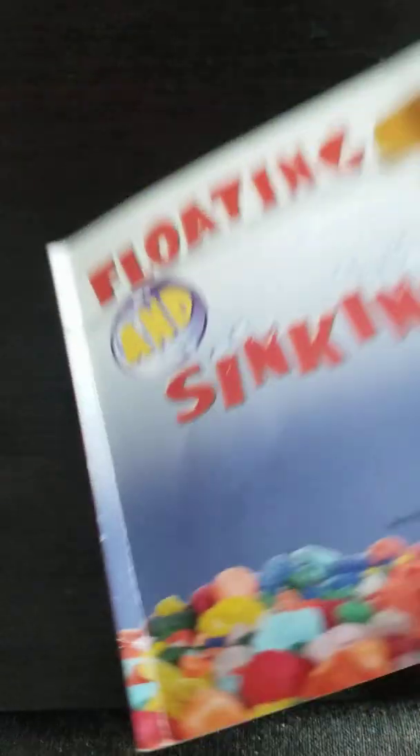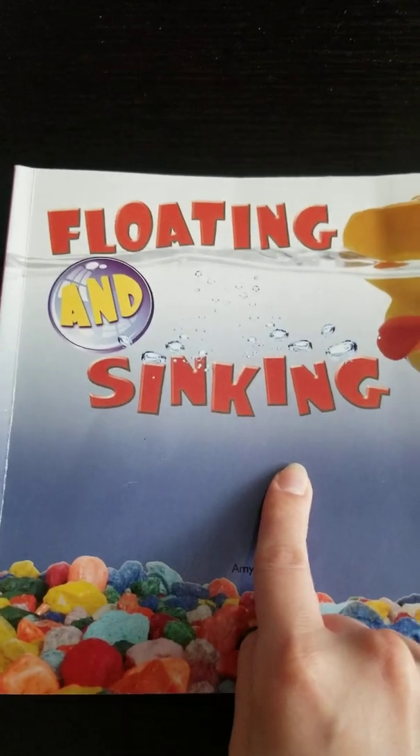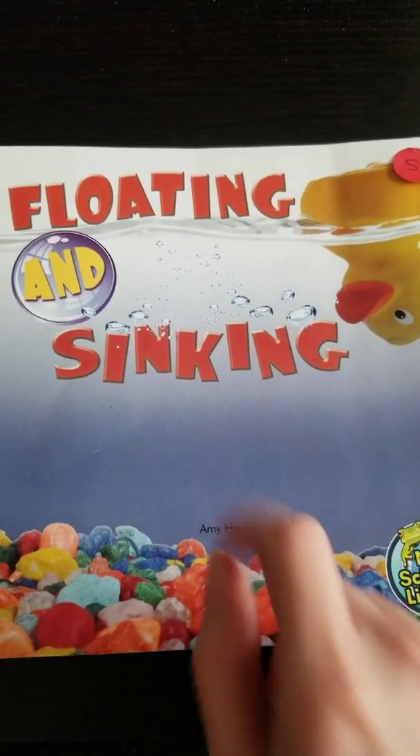The end. Can you think of some other items that might float or sink? Why don't you do an experiment and let us know?